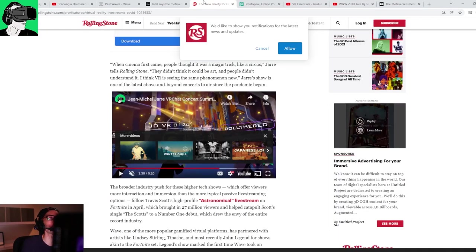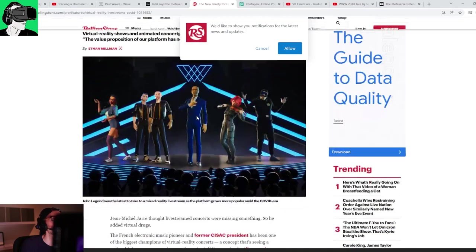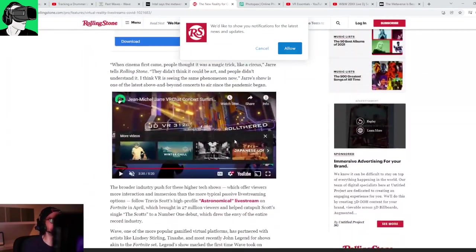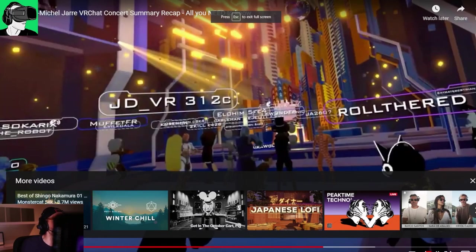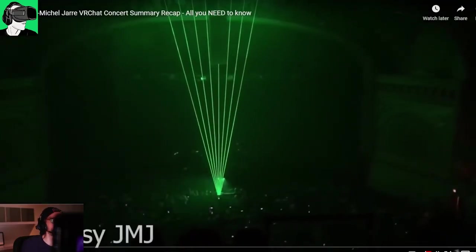The Rolling Stone magazine actually picked up one of our videos as part of an article they wrote. There are various different platforms you can use to do all this kind of stuff.